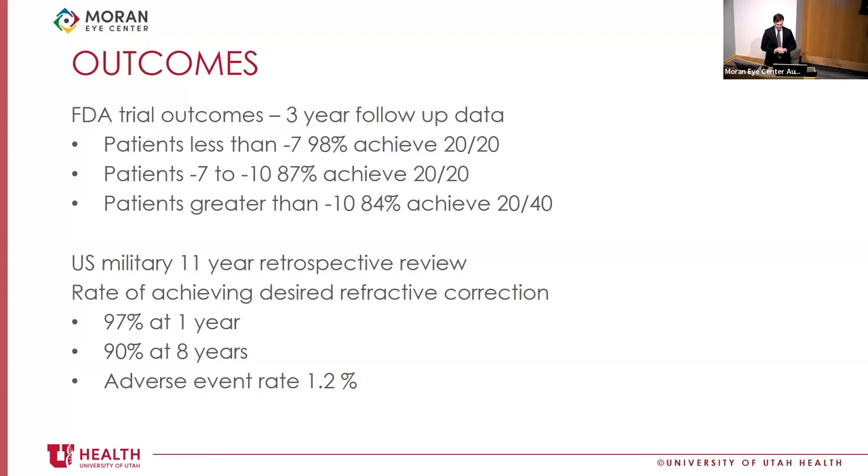Reviewing FDA trial outcomes over three years: patients with less than minus seven correction had 98% achieving 20/20 or better; minus seven to minus ten, 87% achieved 20/20; and those with greater than minus ten corrections had 84% achieving better than 20/40. The more myopic the patient, the higher the risk of not reaching the desired refraction.